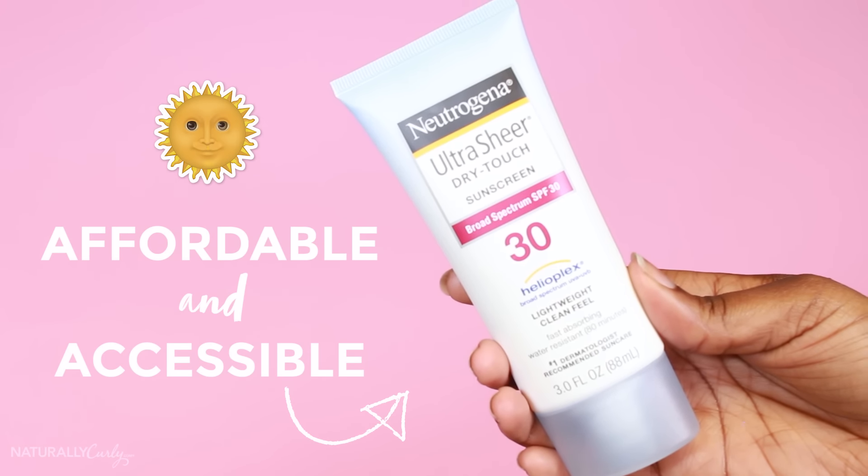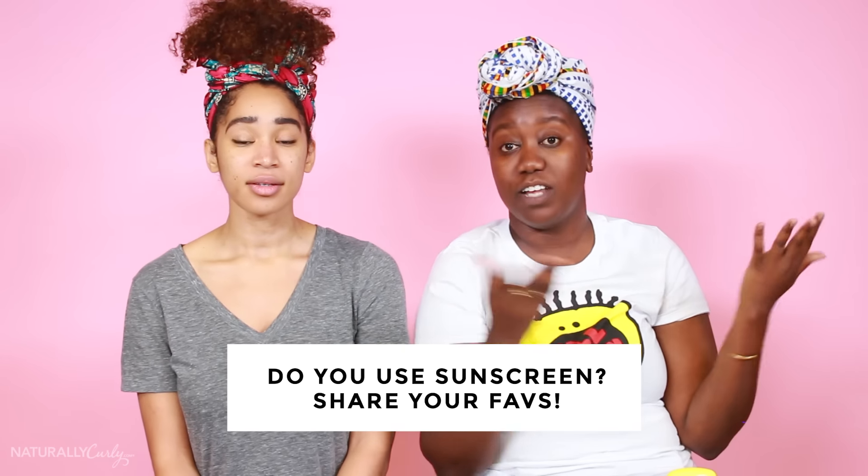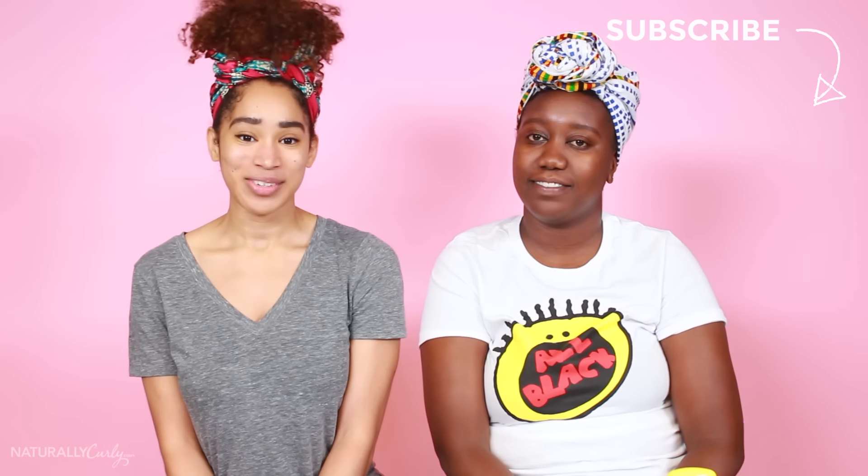So to recap: my favorite on the affordable side — as far as accessibility, I would give it to the Neutrogena. It is kind of greasy, but you can get it everywhere, grocery stores. My favorite high end — Murad. We hope this was helpful and you could see which ones worked as far as ash and which ones didn't. In the comments below, let us know what your favorite sunscreens are. We make videos every Friday, so make sure to like, comment, and subscribe. We'll see you next time. Bye!